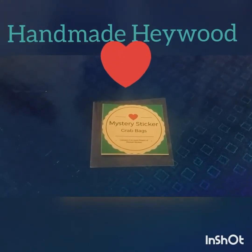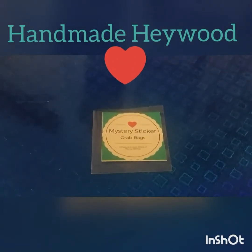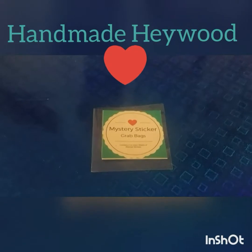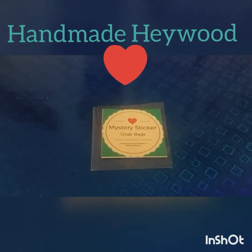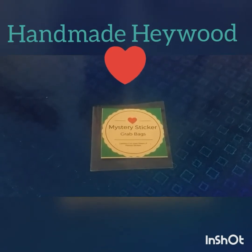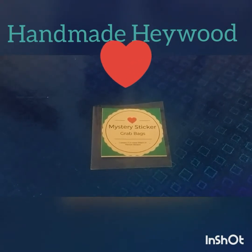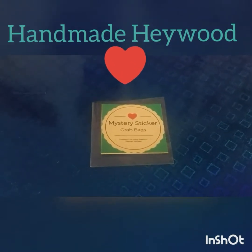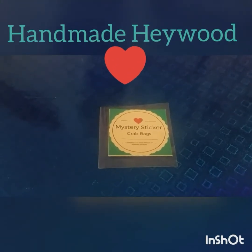Hi guys, it's Couture Cathy here who does the reviews for Handmade Haywood, and as we know it is Monday and it is Handmade Haywood Review Day. In the previous clips I've showed you the sets of stickers that you can get for your planners. Here I'll be showing you the individual stickers that you can buy on single sheets, and the mystery sticker grab bags, which is what I tend to do — I find it more economical because you get a little bit of everything.